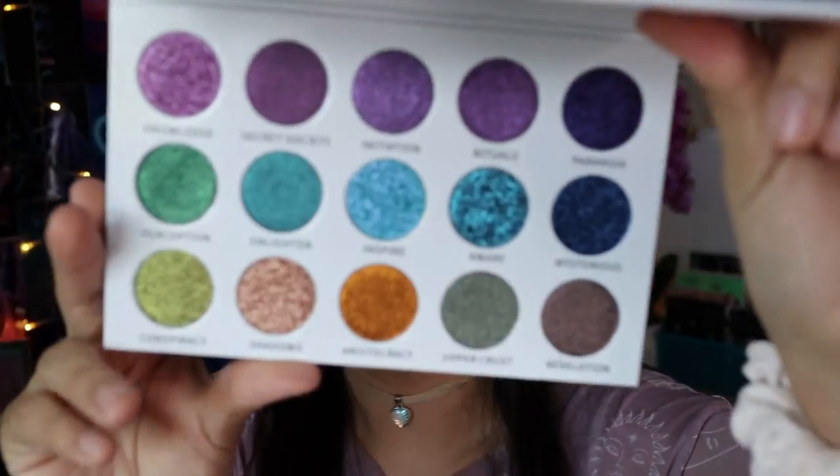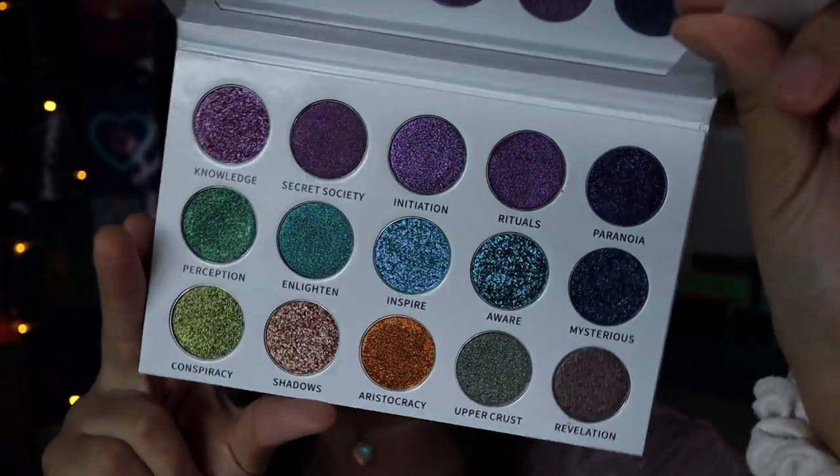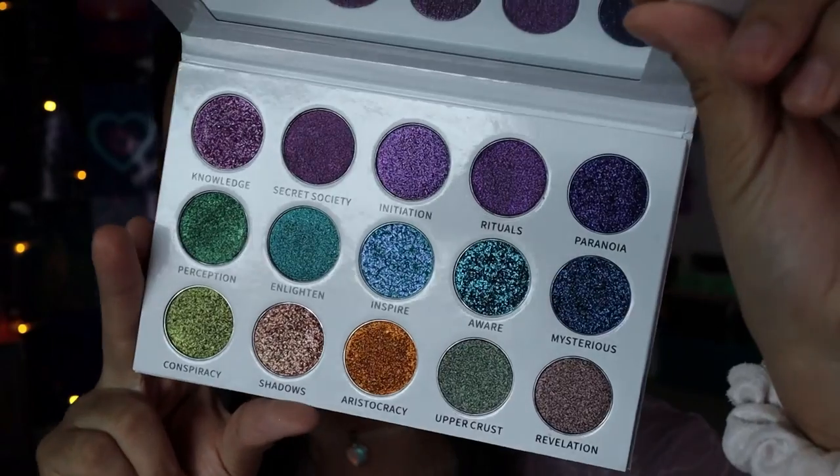Oh, I forgot another Bella Beauty Bar palette! Sorry — I could have mentioned this earlier. This is another Bella Beauty Bar palette I have not used yet: the Angels of Illumination 2. It's an all dual chrome palette. I have the third one and I love it so much. I don't think I've swatched this one, but it looks really pretty. Bella Beauty Bar shimmers are really great — very shifty and buttery. I love their shimmers.